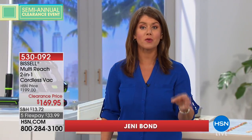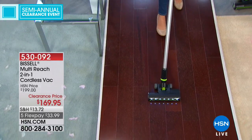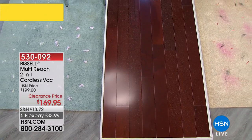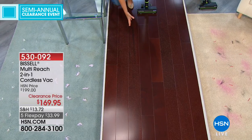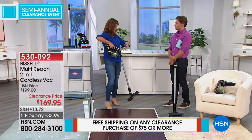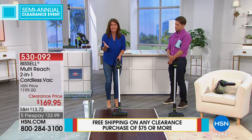For anybody tired of schlepping out the old upright, this is it. It's five pounds, 22-volt lithium-ion battery, 20 minutes of run time. Watch — with one push of the button, you see those gorgeous LED lights. That is low-suction cleaning. Look closely at the floor: all the dust, dirt, and debris that gets on wood floors, tile, laminate — you see the difference with complete edge-to-edge cleaning. You're really cutting the cord. This is Bissell, in business since 1876.